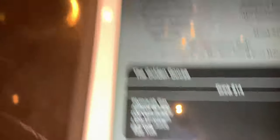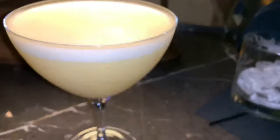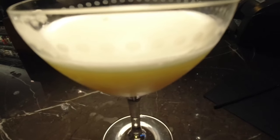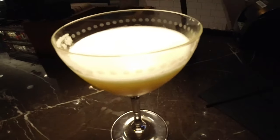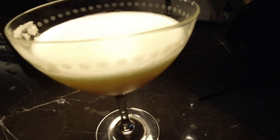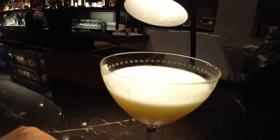I have the egg yolk drink. This is called the Gold Goose. The Gold Goose has gin, brandy, vermouth, lemon juice, and egg yolk. The yolk is a bit frothier than the egg white. Compared to the egg white drink, I believe I like this one better. It's a tough call — this one has a better texture, it's frothier, it's a bit more milkshake-like. The taste of the Amaretto Sour might be marginally better, but this one is overall a better drink. I like the fact that it's up with no ice. As the drink wanes, it still keeps its texture. Really, really good.